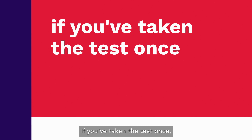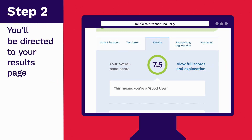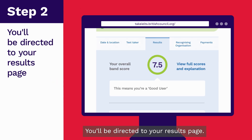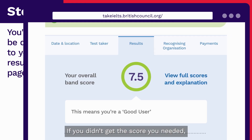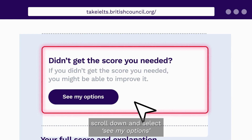If you've taken the test once, log into your IELTS profile on TestTaker Portal to view your full score. You'll be directed to your results page. If you didn't get the score you needed, scroll down and select See My Options.